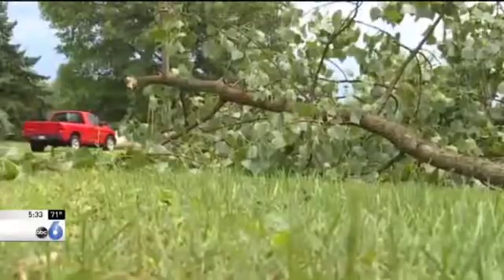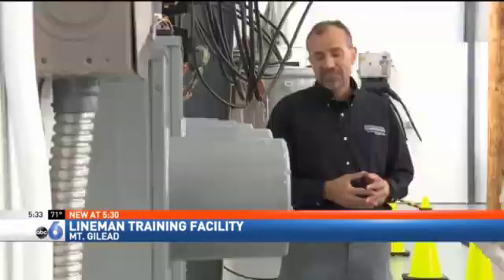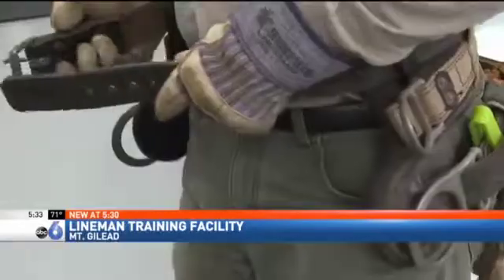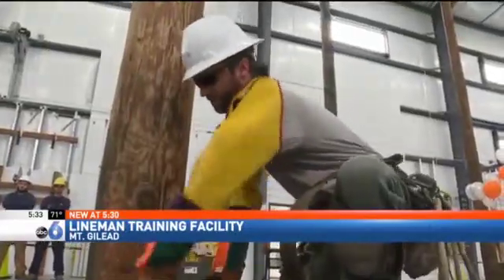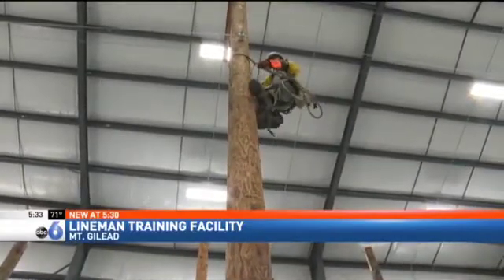When the storms come and blow down trees and wires, someone has to turn the lights back on. These are the guys that get called when the lights go out. Taylor Harris is training to be that guy. He checks his utility pole for deterioration before scurrying up to take a look.